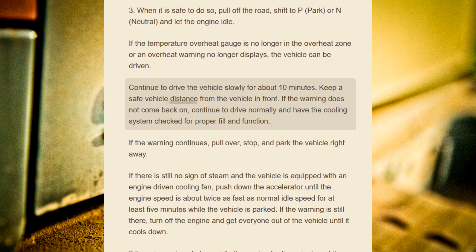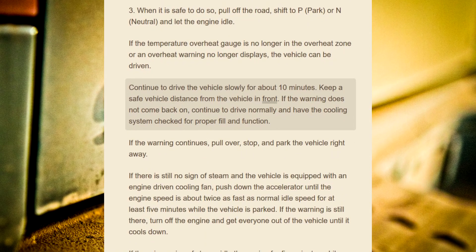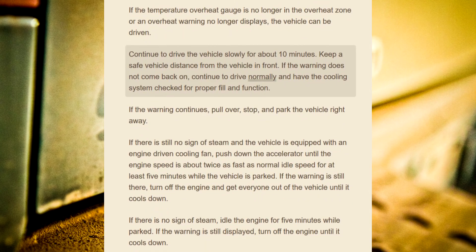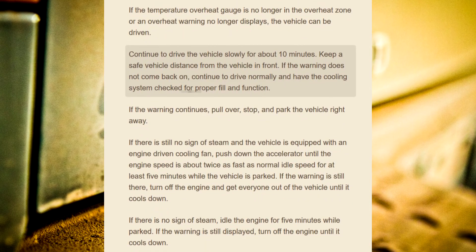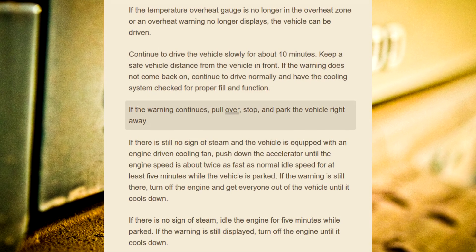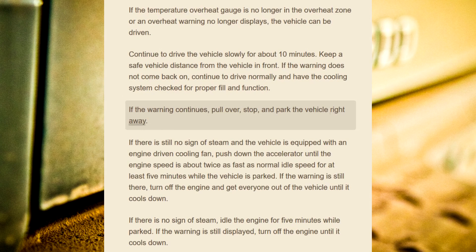Keep a safe vehicle distance from the vehicle in front. If the warning does not come back on, continue to drive normally and have the cooling system checked for proper fill and function. If the warning continues, pull over, stop, and park the vehicle right away.